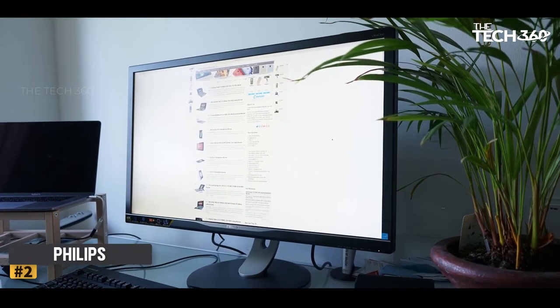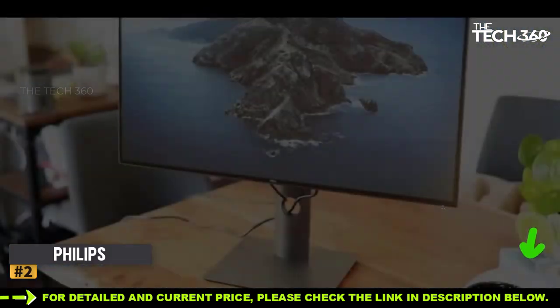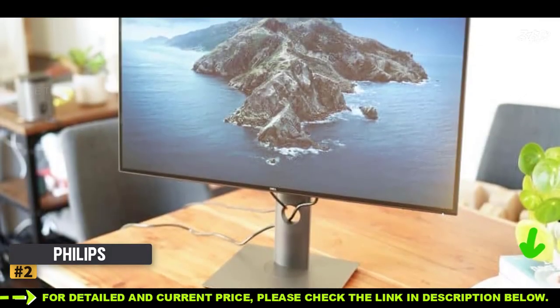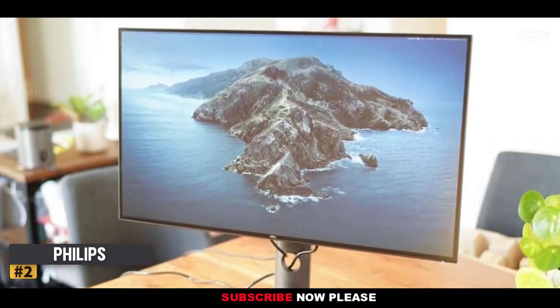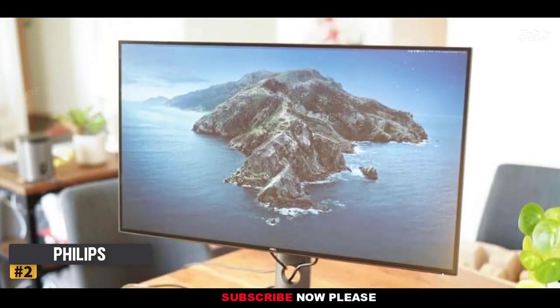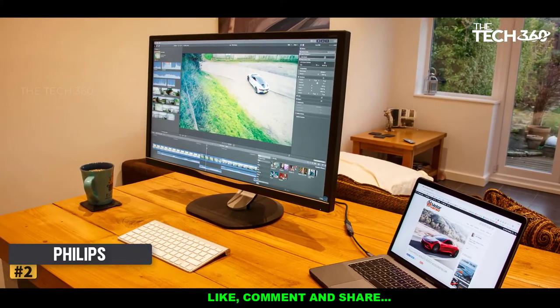The Philips Brilliance 328P really is one of the best 4K monitors out there — an excellent screen with strikingly good contrast, good color quality and loads of features alongside reasonable HDR. However, its HDR and colors could be a little better, and it's occasionally awkward to use.